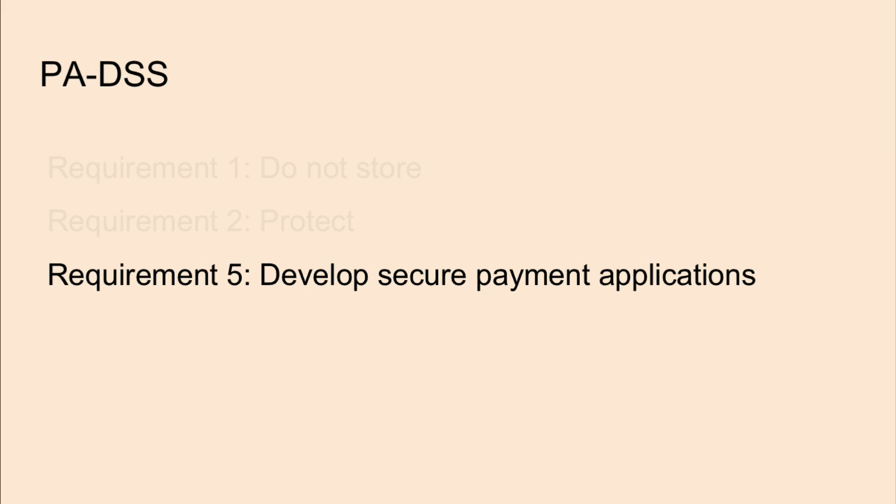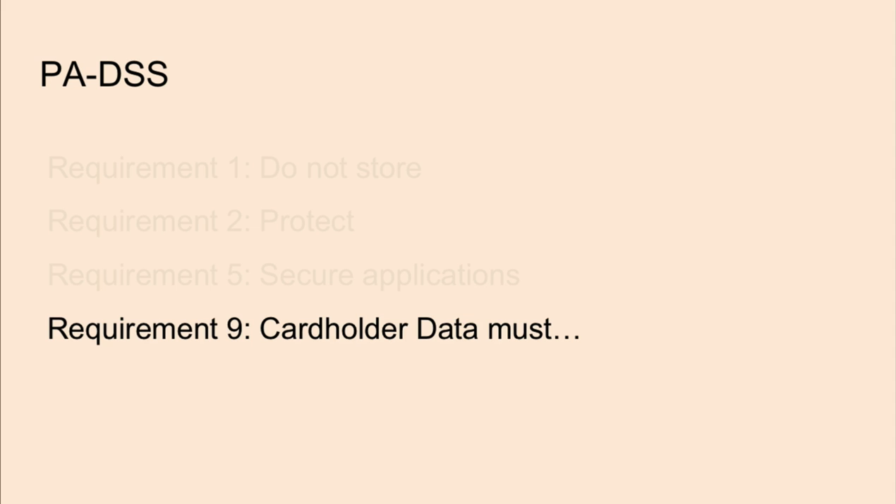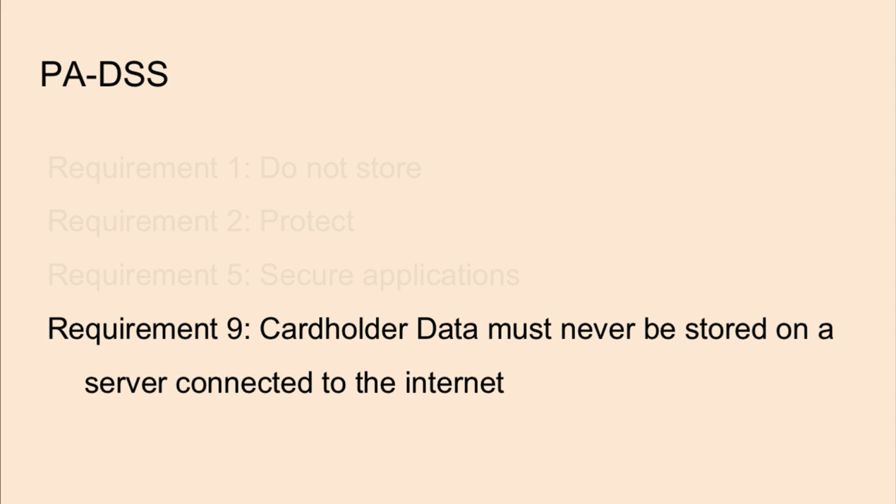Requirement 5 is to develop secure payment applications. In some cases, developers and operations personnel may turn a blind eye to securing the systems themselves, having a weak point outside the application and outside the scope of these standards. For companies that do compliance audits, they don't occur frequently enough for new exploits to be patched before they're actively exploited. Requirement 9 states that cardholder data must never be stored on a server connected to the internet.